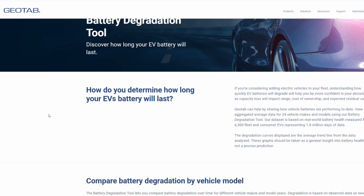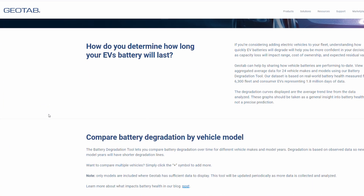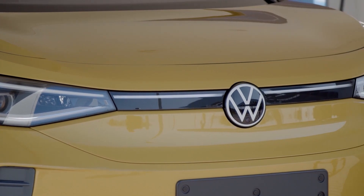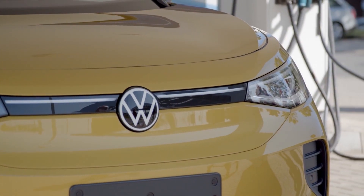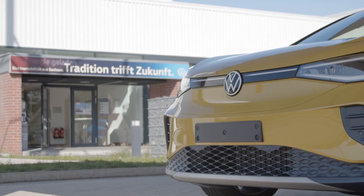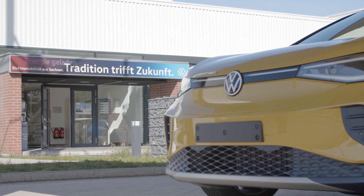A report on the geotab.com EV battery health blog shows at least five years of use before the battery in an EV degrades by 10% — again, less than 2% per year. Warranty coverage protects drivers if their batteries degrade too quickly. In Canada, eight years is the standard when it comes to EV batteries.